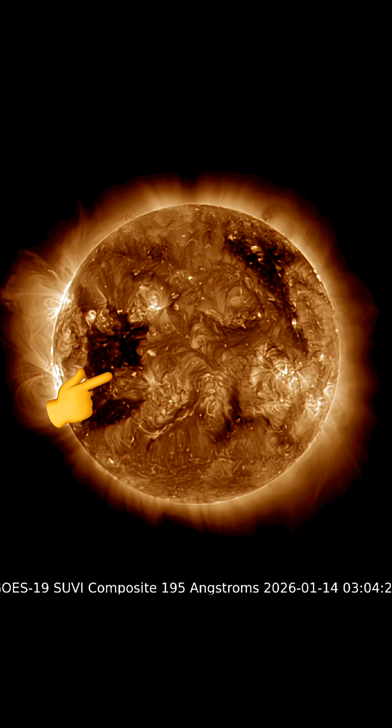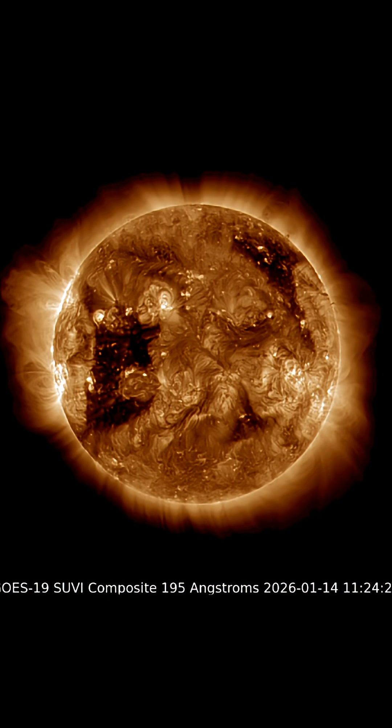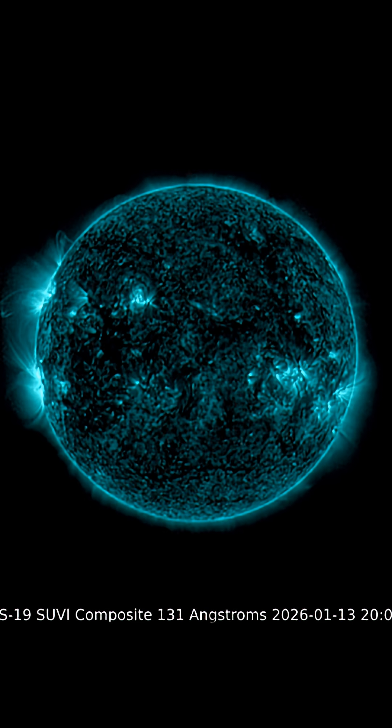Right now we have an incoming coronal hole which is set to impact Earth January 17th into the 18th. We continue on for a few days, as that is a large coronal hole.